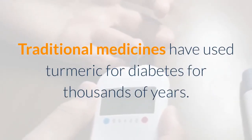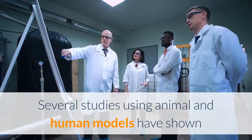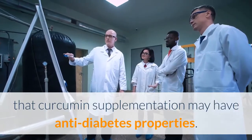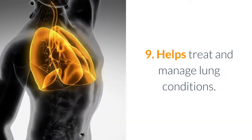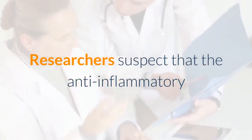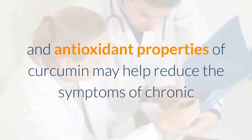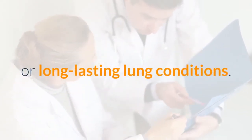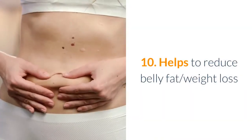Eight: helps prevent and manage diabetes. Traditional medicines have used turmeric for diabetes for thousands of years. Several studies using animal and human models have shown that curcumin supplementation may have anti-diabetes properties. Nine: helps treat and manage lung conditions. Researchers suspect that the anti-inflammatory and antioxidant properties of curcumin may help reduce the symptoms of chronic or long-lasting lung conditions.